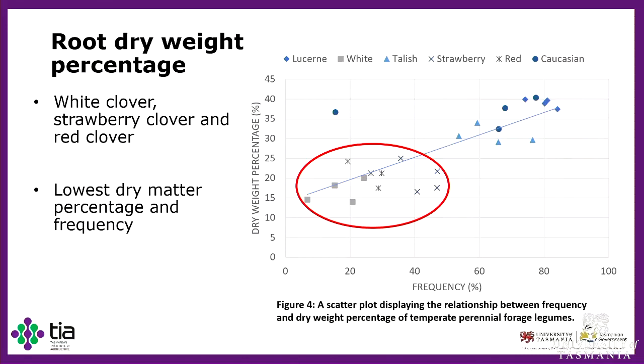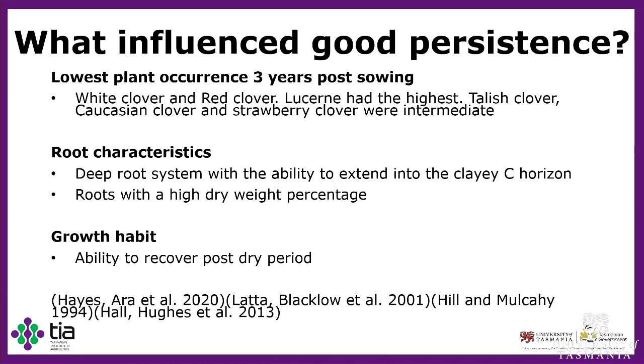Bringing back to my research questions: which plants had the lowest occurrence three years post-sowing? White clover and red clover were the poorest, lucerne had the highest as expected, and Talish clover, Caucasian clover, and strawberry clover were intermediate but still good persisters. Why was this the case? Root characteristics — specifically that deep root system allowing roots to protrude into the clay C horizon — meant plants had access to water during drier periods to maintain the minimum water status essential for survival. Roots with high dry weight percentage were less prone to desiccation. Growth habit was particularly important for strawberry clover, as it was able to recover its plant population following a dry period.